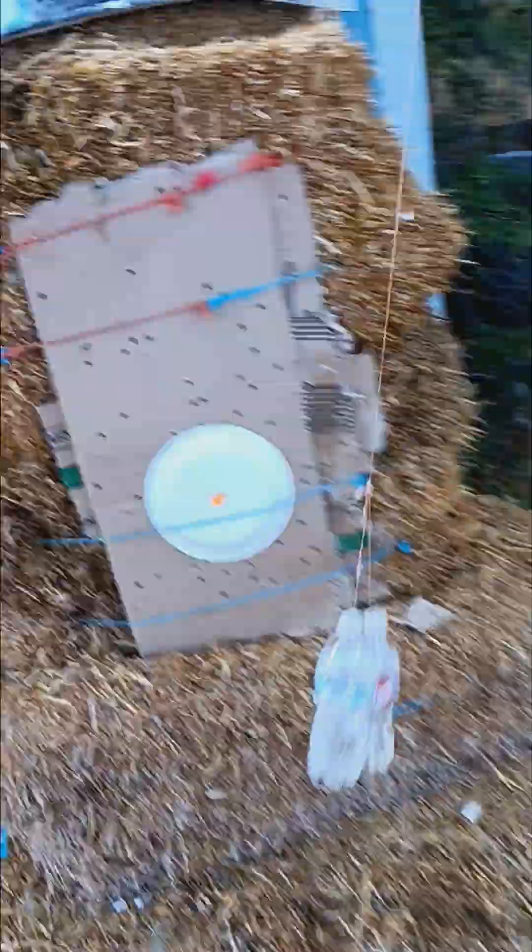This is my first instinctive movement shot. That's what I like about this Grizzly Man — you're an instinctive shooter. I bet I blew right through it and into the target there.